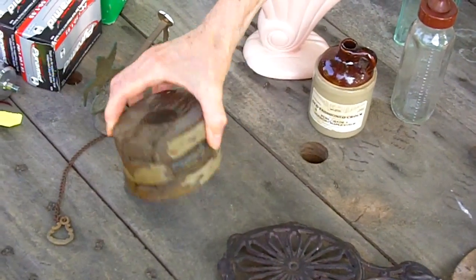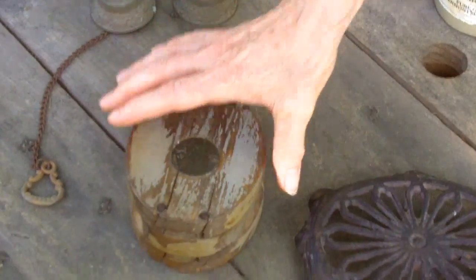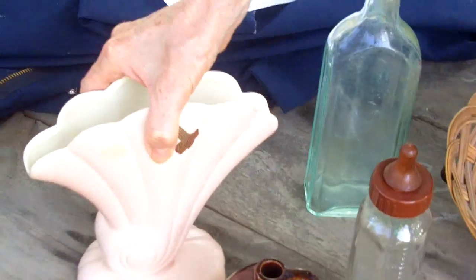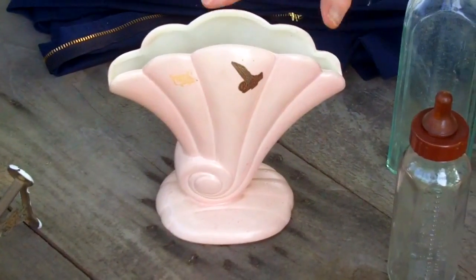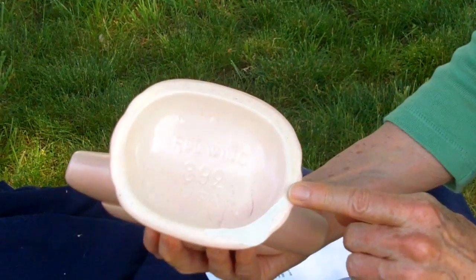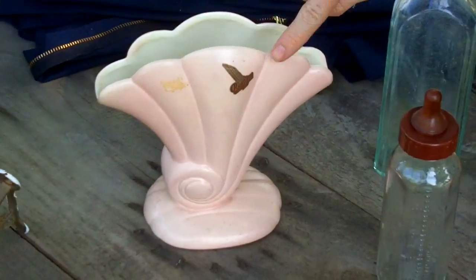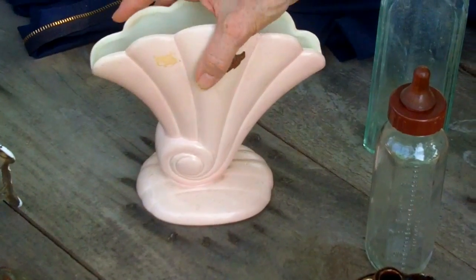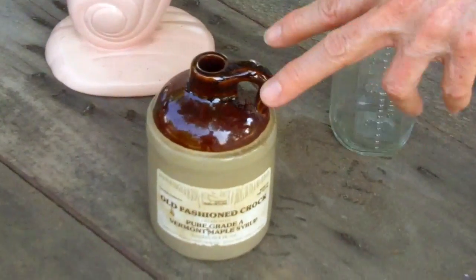I got a neat old barn pulley. I paid $5 for that. I think that's probably worth about $10 — it still has some neat old paint. I bought a Red Wing fan vase. I paid $5 also for this. Now, this does have a flaw — it has a small chip off the vase — but I still think this is worth $15 to $20. I've got to clean it up, but it still has its sticker on it, so I think that gives it some added value. And then just a little small crock jug for $1.